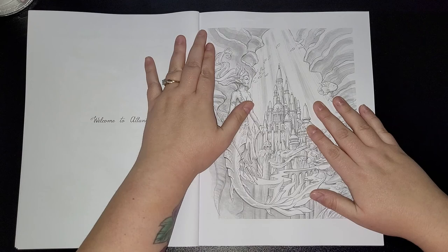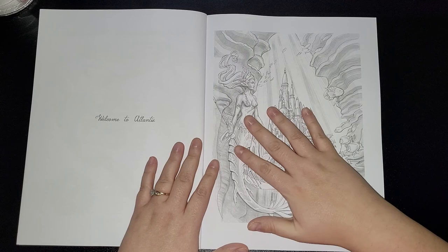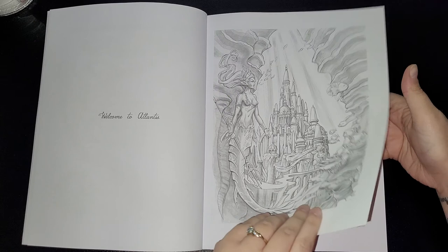It says here: welcome to Atlantis. And here we have obviously Atlantis — absolutely brilliant. I think I'm going to struggle to even put pencil to paper because I'll be scared of ruining the absolutely amazing artwork.